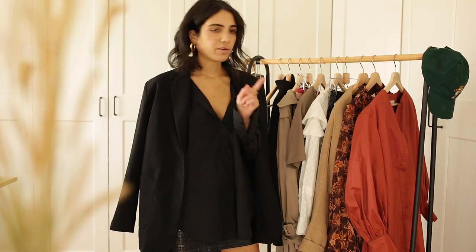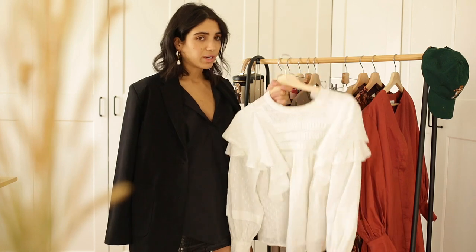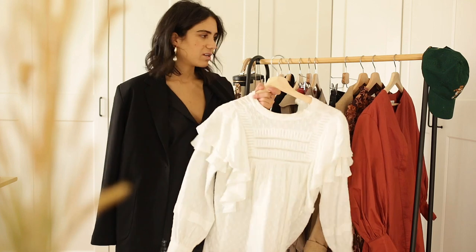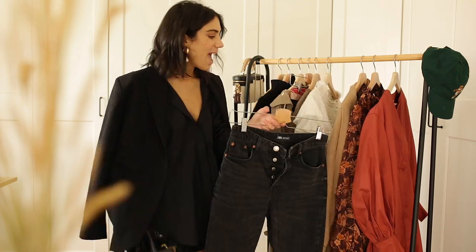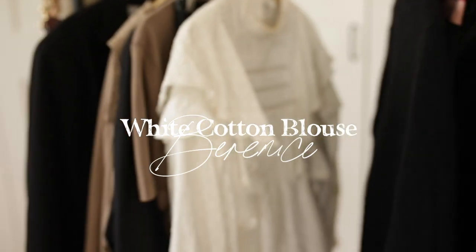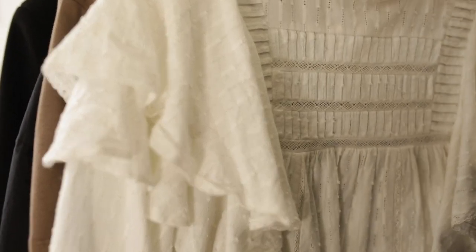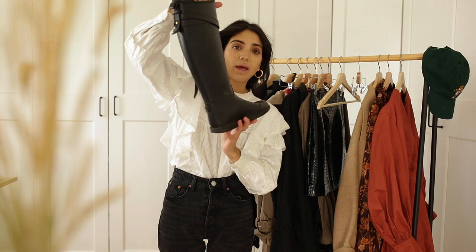Now we're moving to the next outfit. You've seen this on my Instagram — it's very casual. It's a white blouse from Berenice, which is a French label I really like for fun and trendy pieces. I paired it with my black high-waisted jeans from Zara that you've seen many times — I made a video on six ways to style them. I'm going to pair them with my Burberry rain boots and add the trench coat over it. For a weekend getaway in the countryside, this is the kind of outfit you'd want to wear.